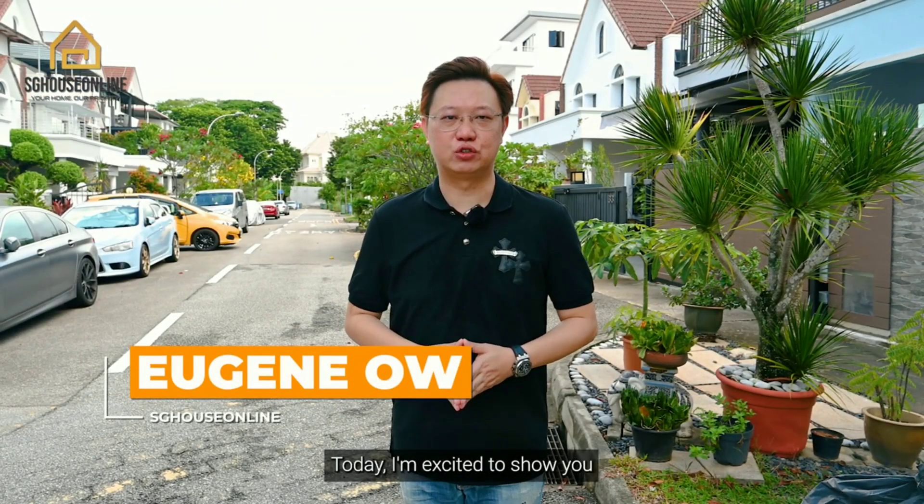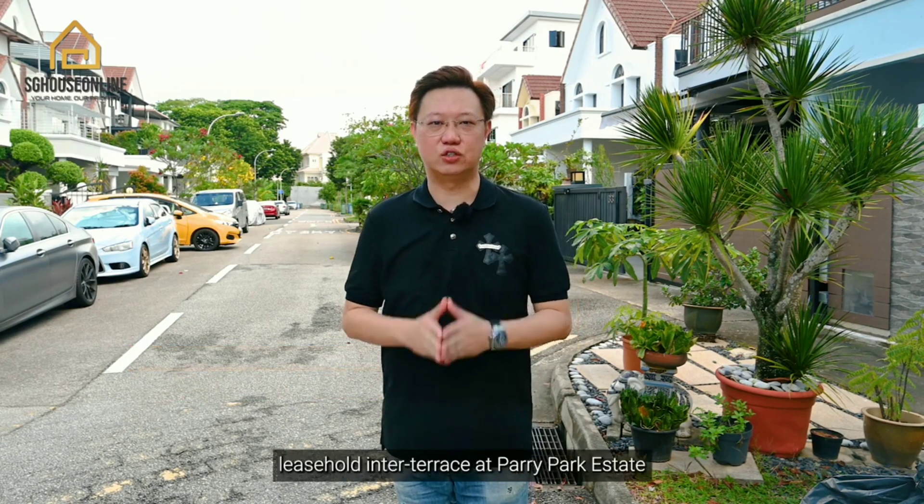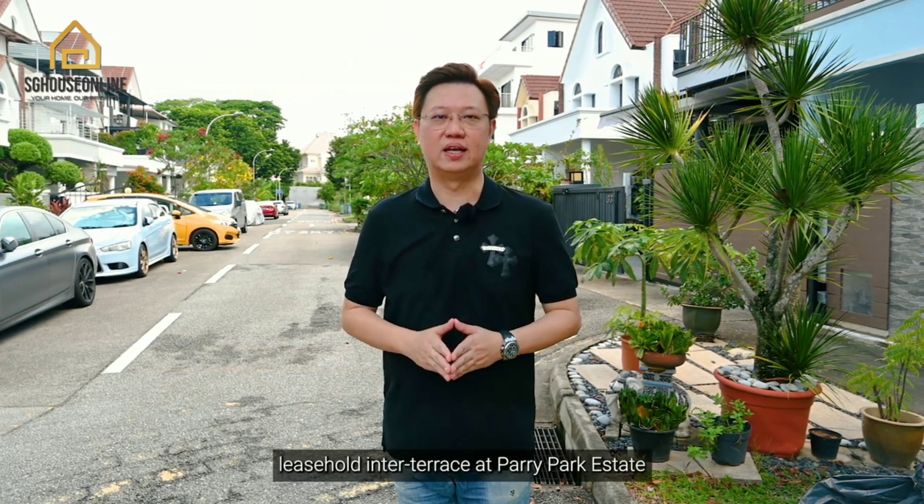Hi, this is Eugene from SG House Online. Today, I'm excited to show you an exclusive 999-year leasehold inter-terrace at Paripa Estate in the popular landed enclave in Kovan area in District 19.